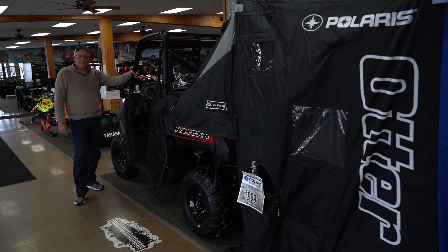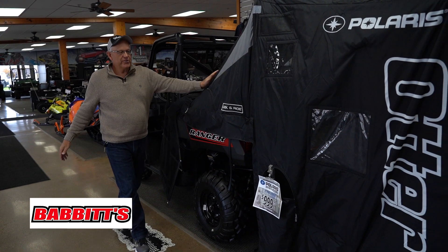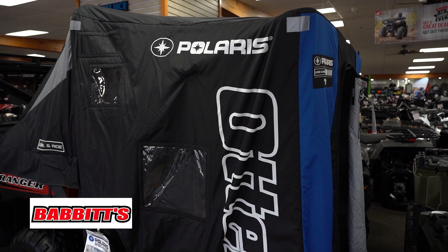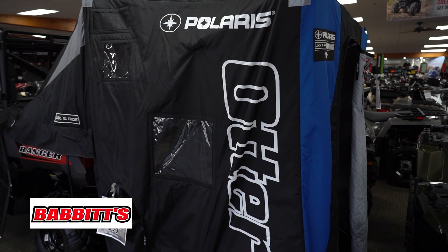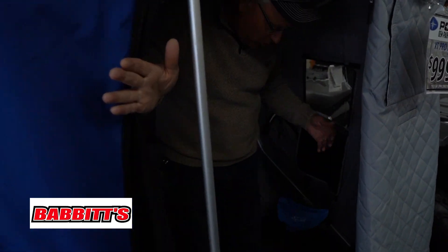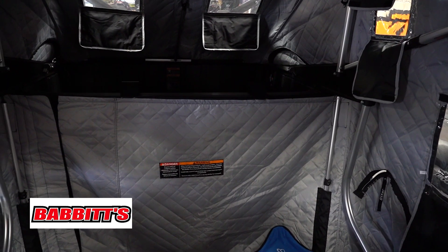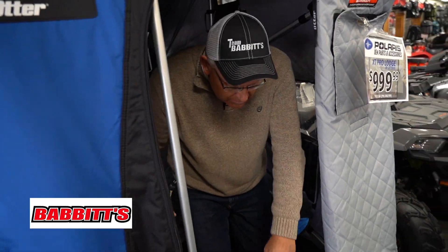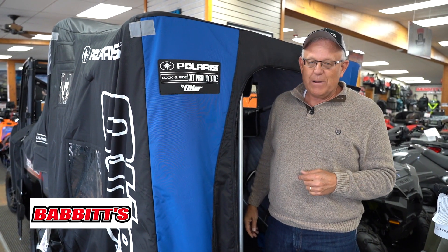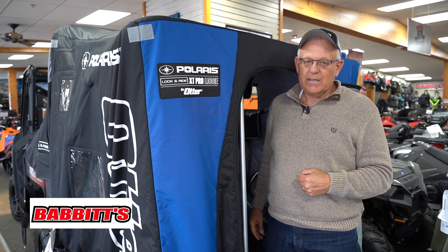We're here at Babbitt's in Muskegon, Michigan to show you one of the options available on a full-size Ranger — the Otter fishing shack. It's the XT Pro Lodge and it rides right in the back of your full-size Ranger. You don't even need a trailer anymore — you sit down, set up, and when you're done and want to move, fold the chairs and framework up and it all fits in the back. It's a new option from Otter — check it out at Babbitt's in Muskegon, Michigan.